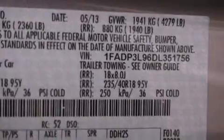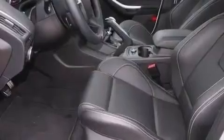Its top features include Bluetooth cell phone integration, keyless ignition, a turbocharger, a sport suspension, 18-inch alloy wheels, and traction control and stability control systems.